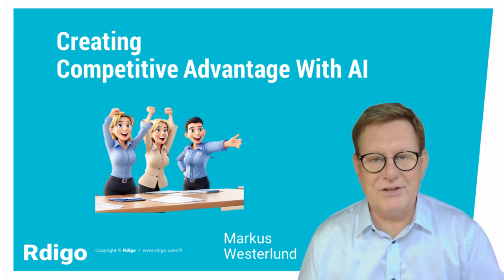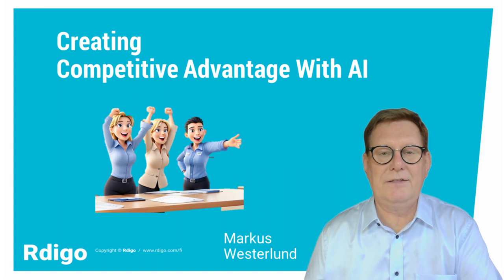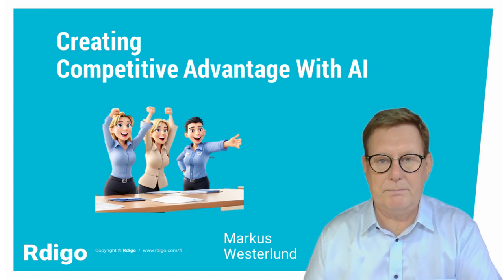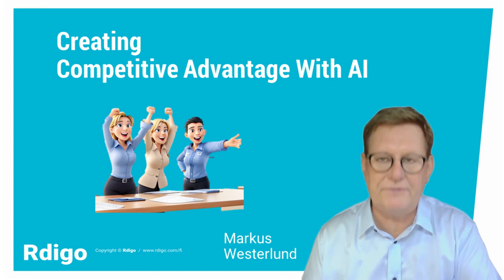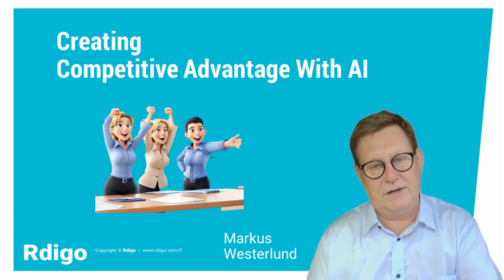A competitive advantage is something only a few have managed to create. I will now tell you how you can develop a competitive advantage for yourself and leverage artificial intelligence to enhance it.